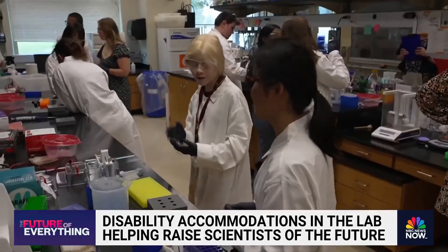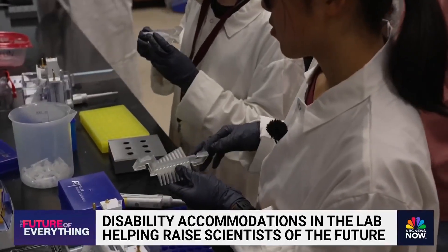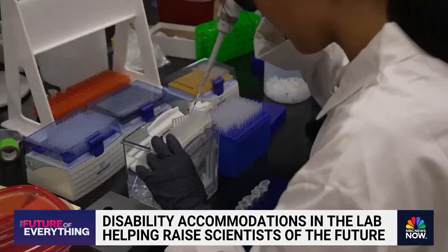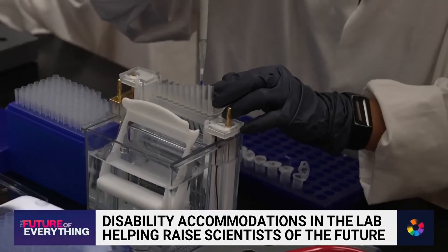I didn't even try. I was like, it's not going to happen. But for the second round, she snaps on what Dr. Shaw calls the Zambonia and can now seamlessly guide her pipette to run the test perfectly.